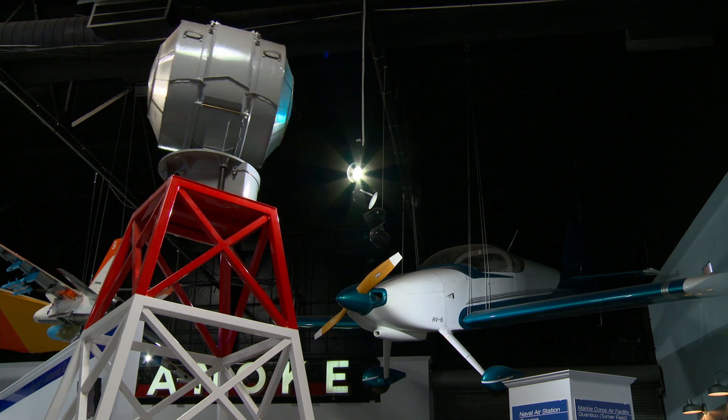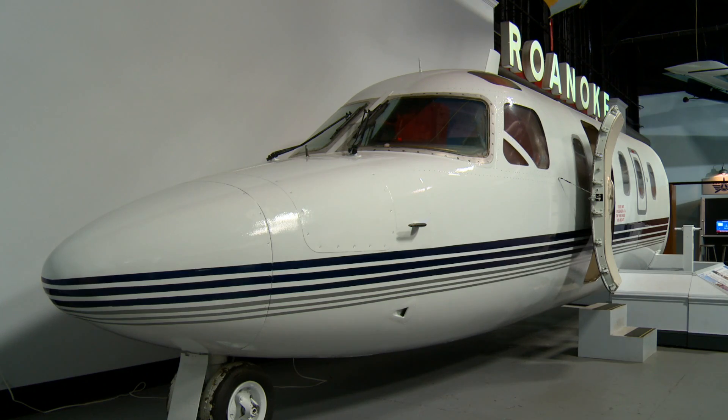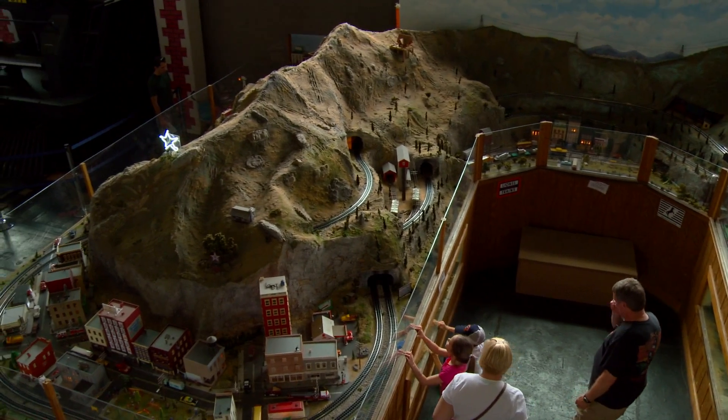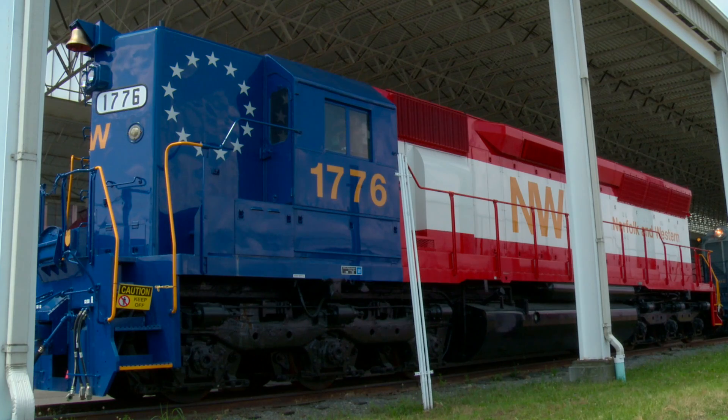There's also some airplanes inside the museum. Hop inside and see for yourself. Be sure to check out the Giant Model Railroad while you're there, too. It's a beauty. Best of all, the VMT has tons and tons of real trains.